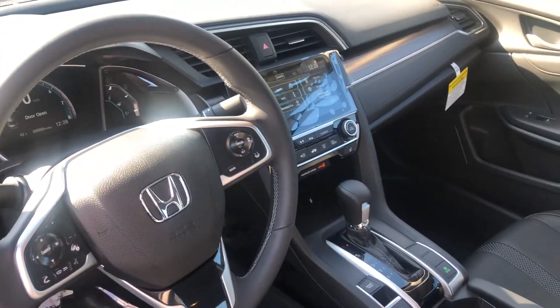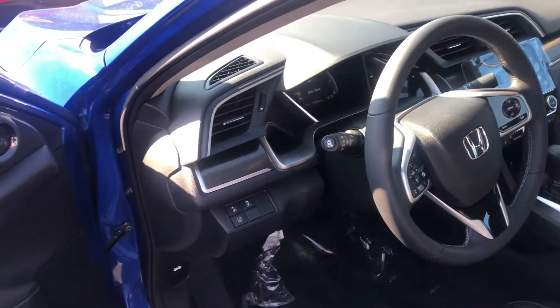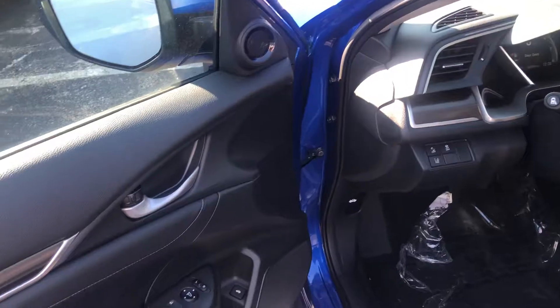You get a large 7-inch display audio touch screen controller featuring Apple CarPlay and Android Auto, with apps for more functionality with your smartphone including navigation right on the vehicle screen.